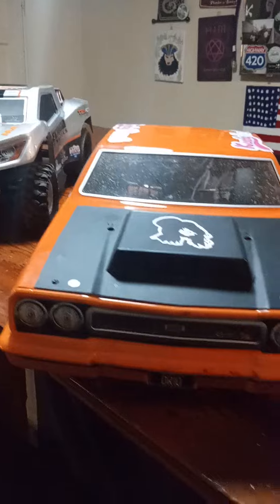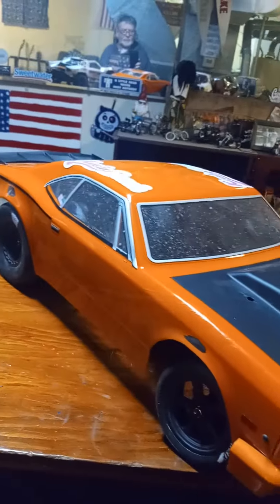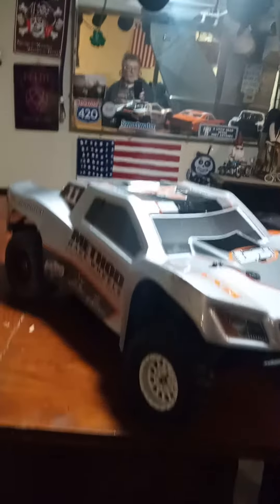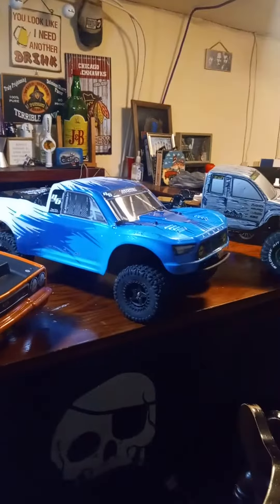I got this one at a steal — $212 off Amazon, like three months ago or whatever. And then this we found at a hobby store near us, used trucks. And then this we found at a high school.